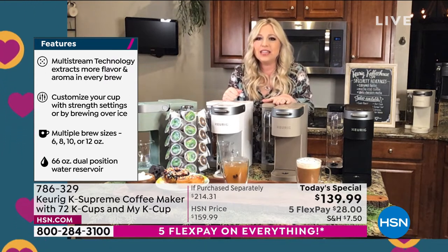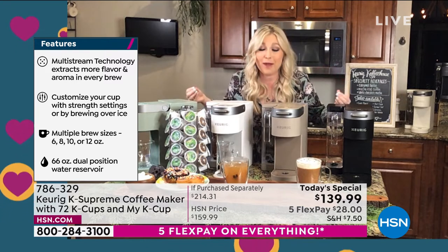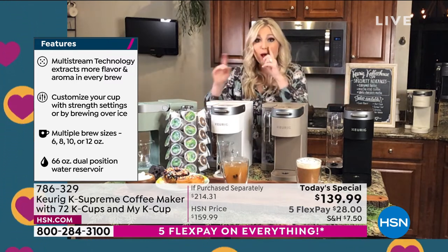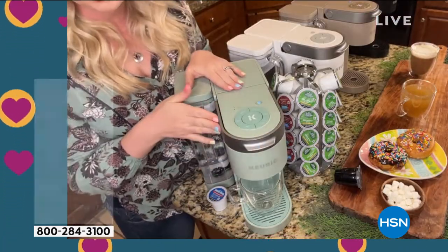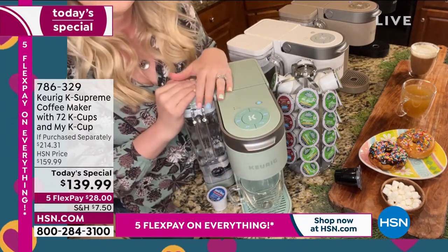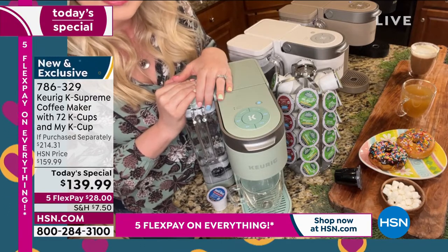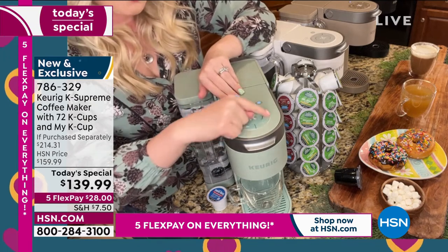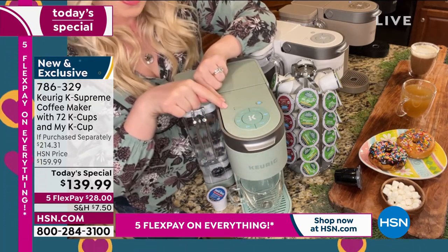It really is just an incredible brewer. We have this technology from the comfort of our home. Let me talk about all the features on this K Supreme — I'm in love with the sage color, brand new. So let's talk about the ounce sizes: six, eight, ten, and twelve ounce sizes. You've got that coveted twelve ounce size, which is great for travel mugs.